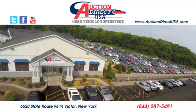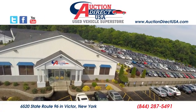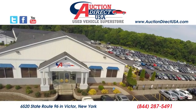Test drive it today. Visit us — we are conveniently located at 6520 State Route 96 in Victor, New York.